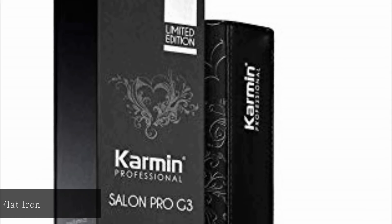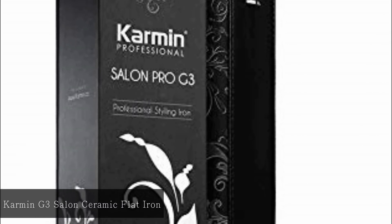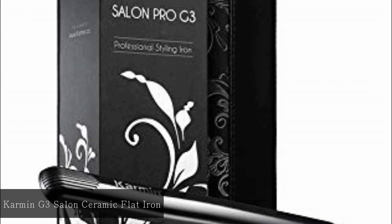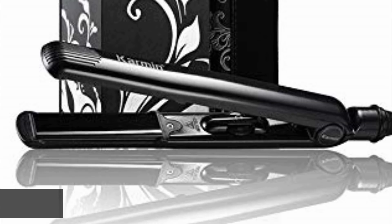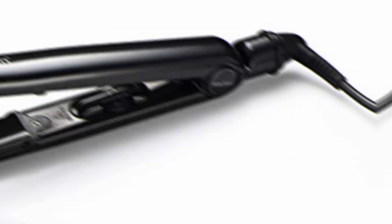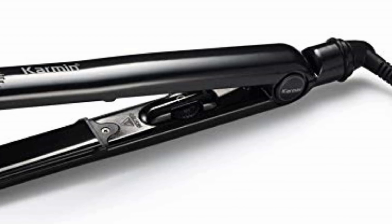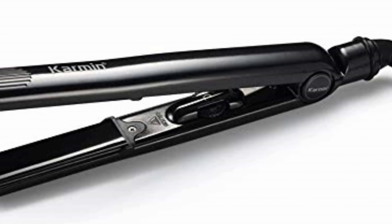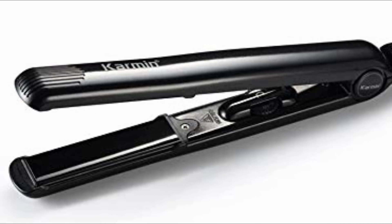At number 3: CARMEN G3 Salon Professional Ceramic Flat Iron. The presence of tourmaline over the ceramic plates of this flat iron provides improvements in performance. It ensures consistency of heat and also prevents sizzling of the hair. The device is quite durable and is a good option for travel with dual voltage settings.